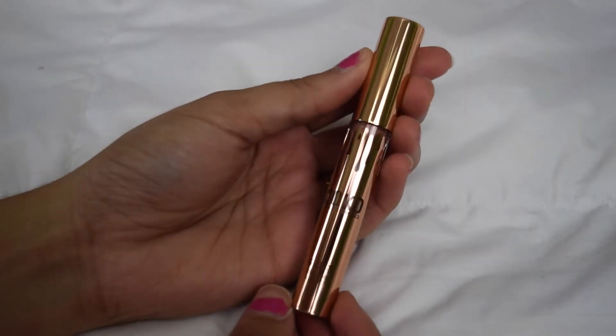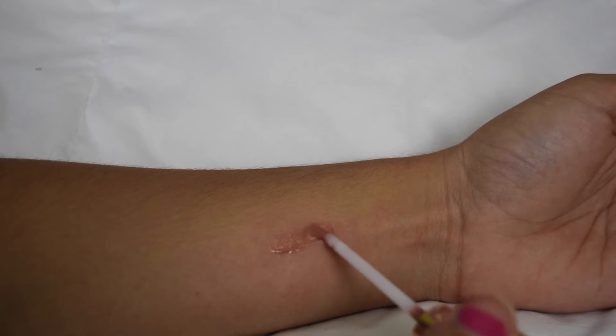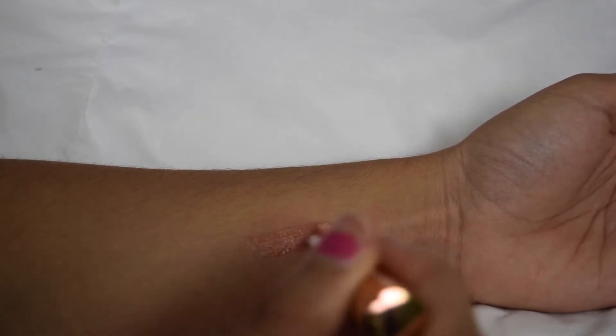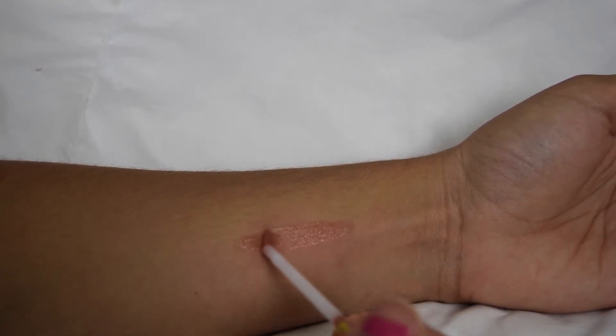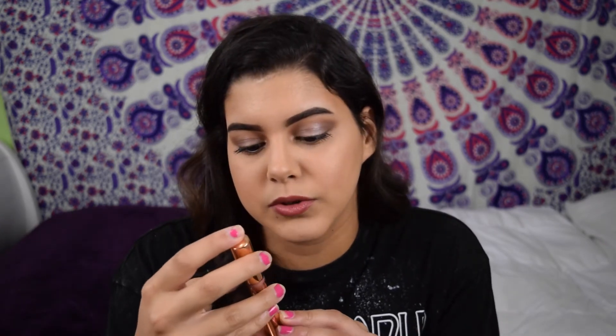Last but not least in her collection is a gloss called Sugar Plum. Sugar Plum is a soft, shimmering, mid-tone nude gloss. I don't really wear glosses that much, but I don't have a gloss like this one because this one has little iridescent glitters in it. It doesn't have quite as nice a smell as her liquid lipsticks, but I really like the shimmer it has.